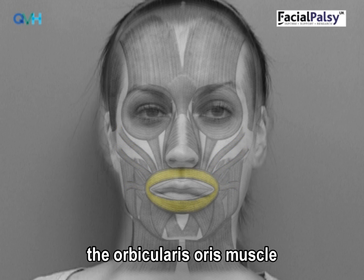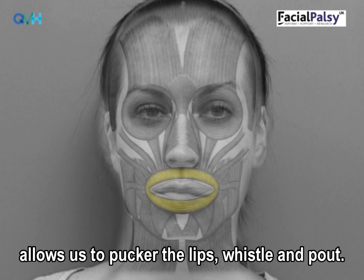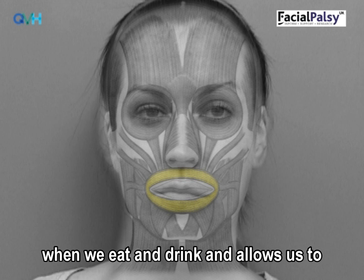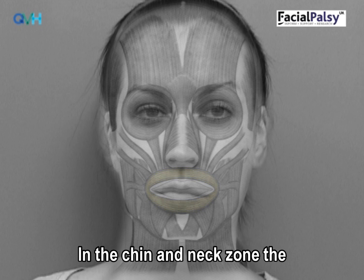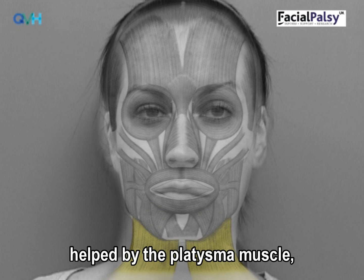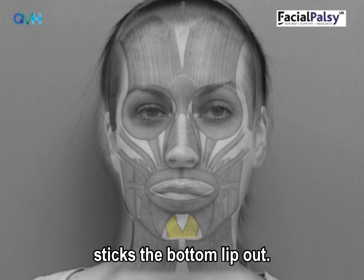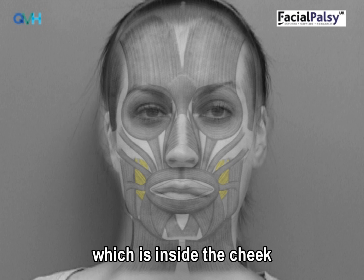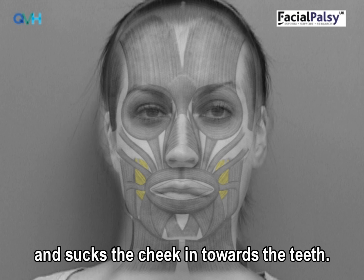In the mouth zone, the orbicularis oris muscle allows us to pucker the lips, whistle and pout. It also helps to make a seal around the lips when we eat and drink, and allows us to pronounce our words during speech. In the chin and neck zone, the depressor muscles pull the lower lip down, helped by the platysma muscle, and the mentalis muscle sticks the bottom lip out. Another important muscle is the buccinator muscle, which is inside the cheek and sucks the cheek in towards the teeth.